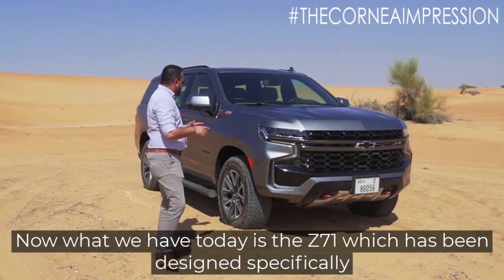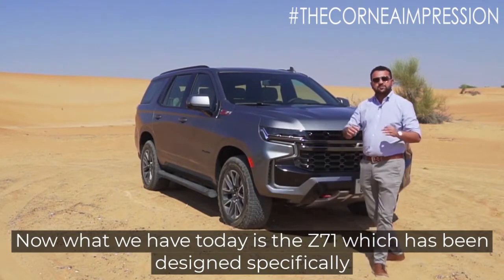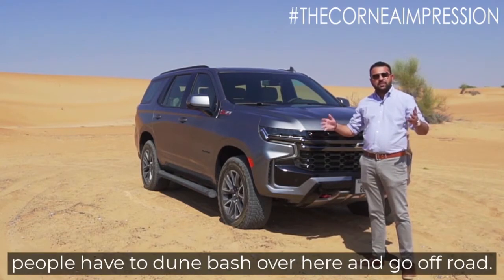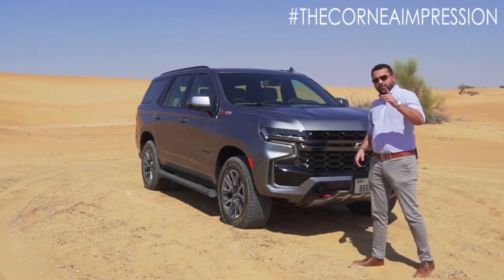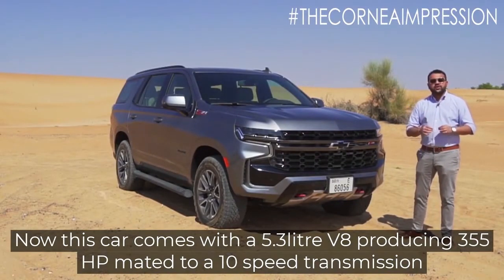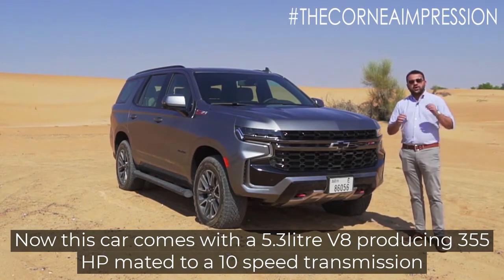What we have today is the Z71, which has been designed specifically for off-roading, because we are in the desert and people love to dune bash and go off-road over here. This car comes with a 5.3 litre V8 producing 355 horsepower, mated to a 10-speed transmission.